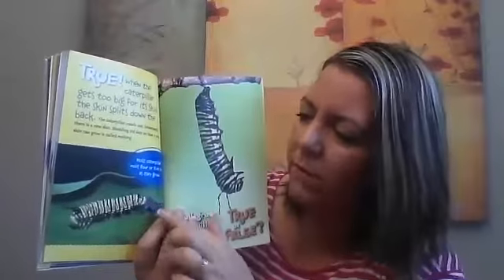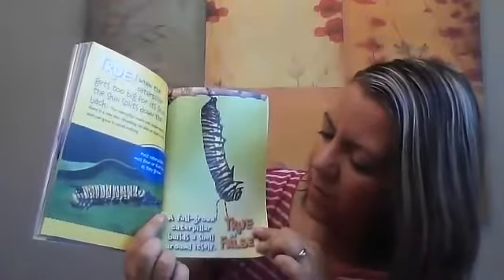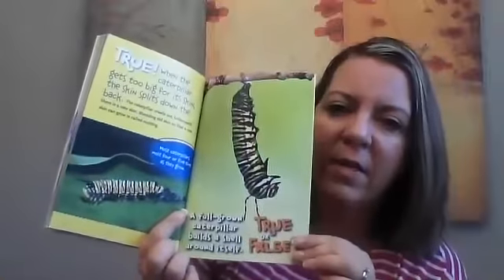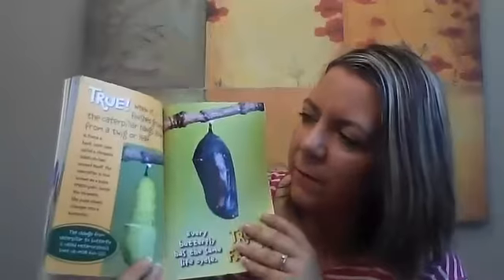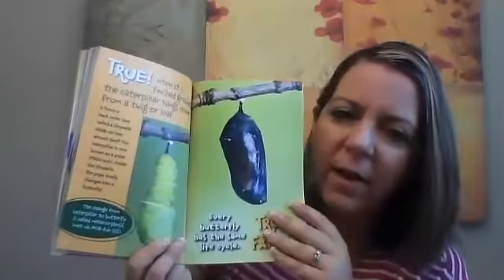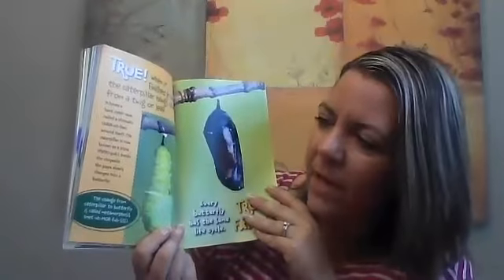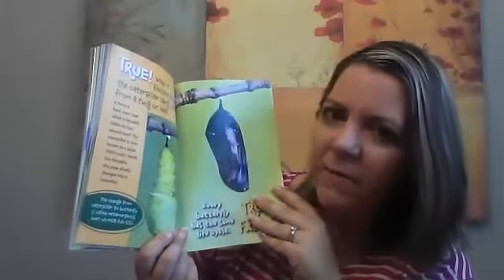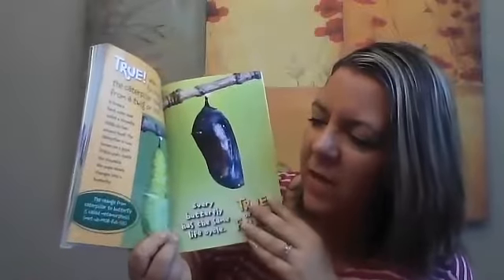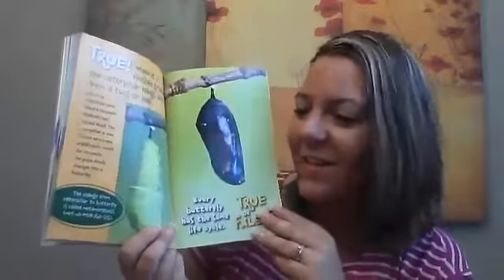True or false: a full-grown caterpillar builds a shell around itself. True. When it's finished growing, the caterpillar hangs down from a twig or leaf and forms a hard outer case called a — do you remember the word? — chrysalis. Inside the chrysalis, the pupa slowly changes into a butterfly. Fun fact: the change from caterpillar to butterfly is called metamorphosis in a chrysalis.